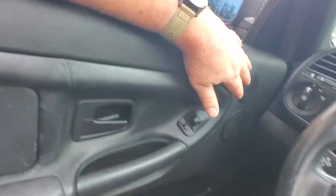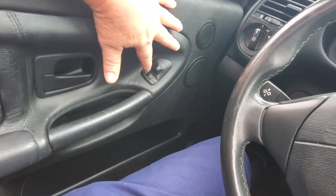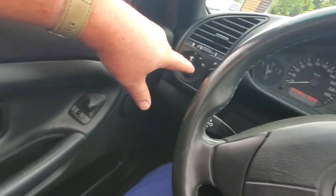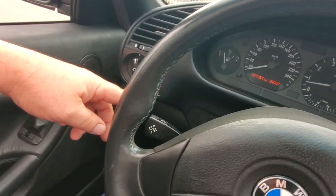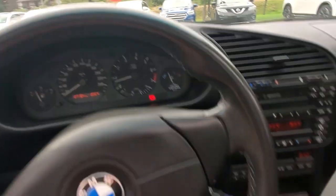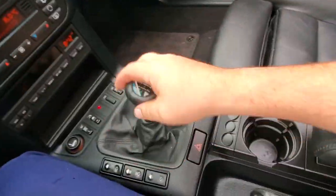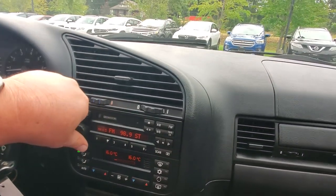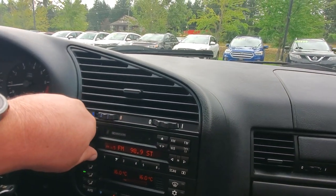Sitting behind the steering wheel here — super comfortable, lots of adjustments on the seat. You've got extra speakers, power mirrors, your door lever, headlights, fog lights, signal lamps, and high beam/low beam controls. It's only got 127,000 K's on it, so nice little mileage. You've got cruise control, manual transmission, all power windows, the trip computer, and the radio.